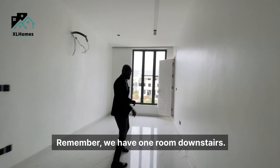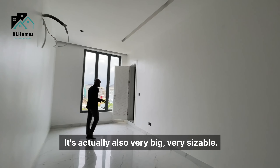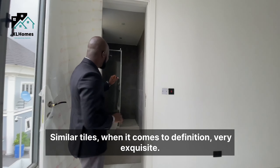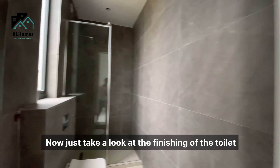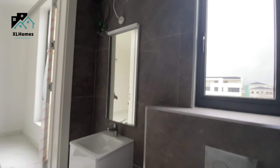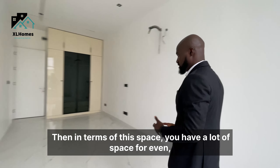This is the third room on this floor — remember we have one room downstairs as well. It is also very big and sizable, with similar exquisite finishing. The toilet and bath is spacious and of good quality, and the bedroom itself has enough space for a couch and bed to fit in perfectly.